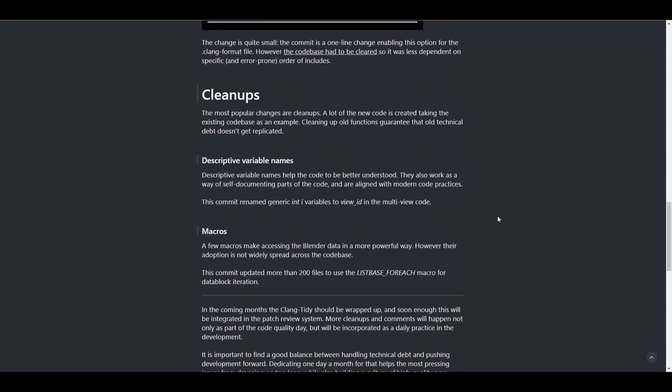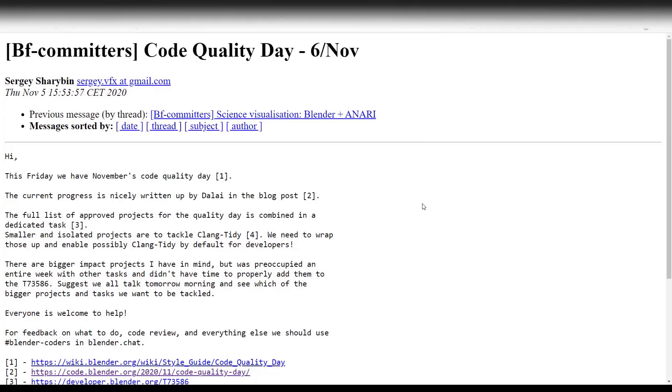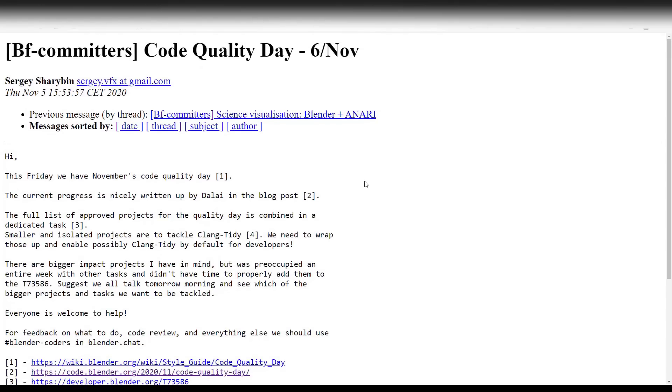There are examples of things they've worked on — quality of life improvements and cleanup. The beautiful thing is you can be involved right now. There's an open letter with a link in the description showing how you can help participate and work with the Blender Foundation. For feedback, code review, and updates, check the hashtag #blendercoders in the Blender chat.